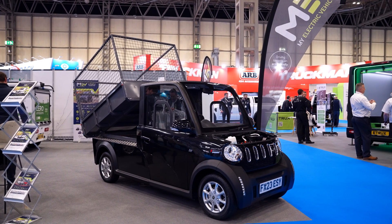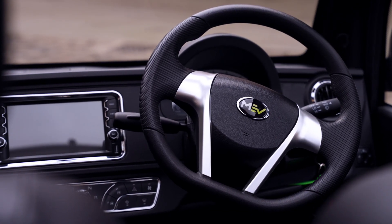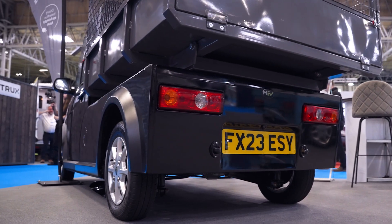Introducing the MEV electric pickup. Like all our vehicles, you have the option of a 50 or 100 mile range to suit your needs. Conveniently charge it at Type 2 commercial charge stations or with a domestic 3-pin plug.